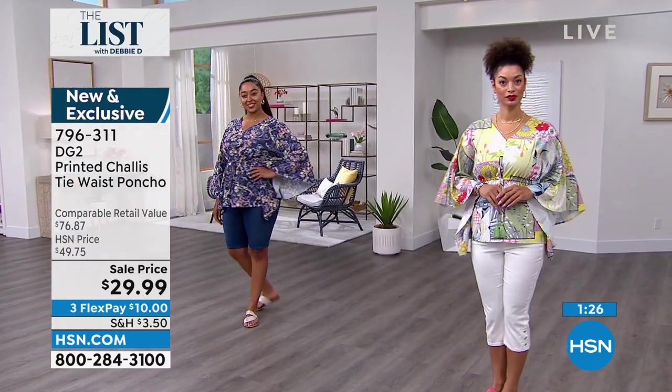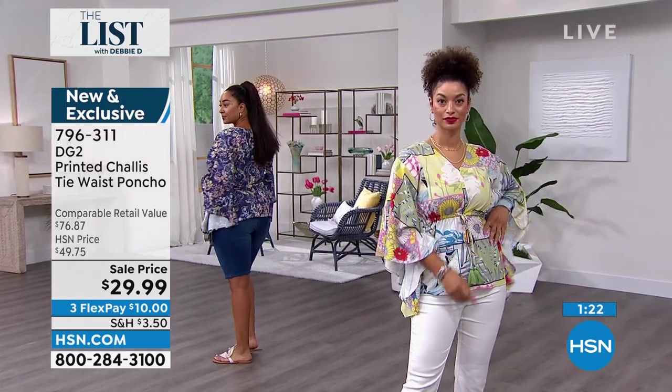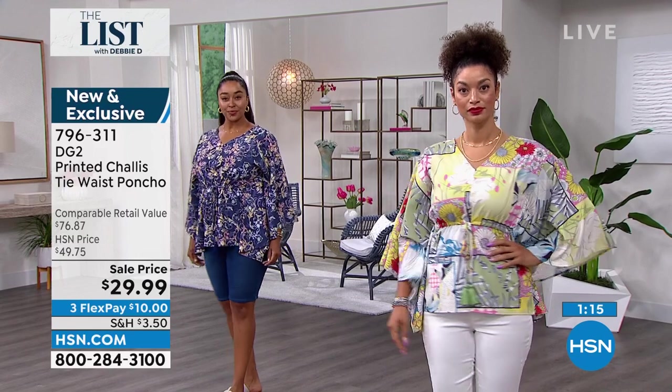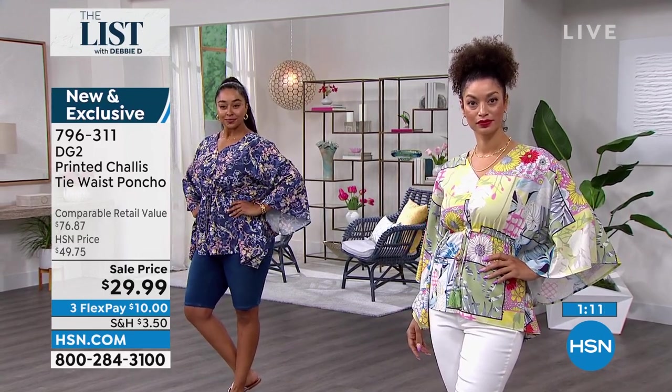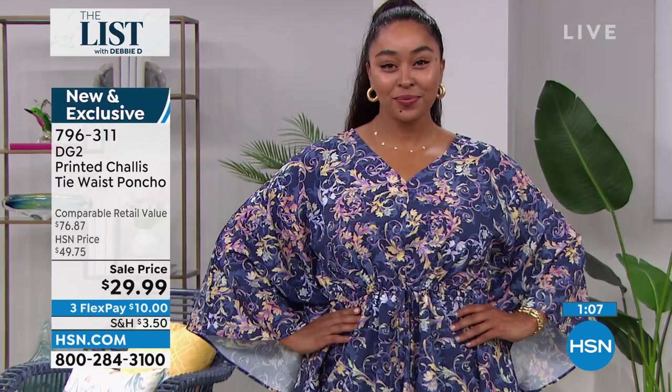Just pop this on by the pool over your one piece. When you get up to go get a cocktail midday, have a little sushi lunch by the pool or at the beach, you're good to go. Caftans and ponchos, especially in spring and summer — it's what we call daytime glamour. It transitions into evening for your dressy special night out top in the summer.